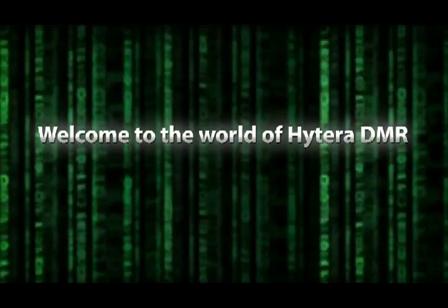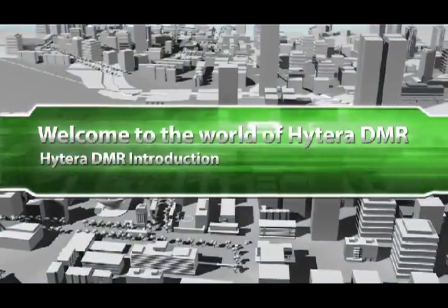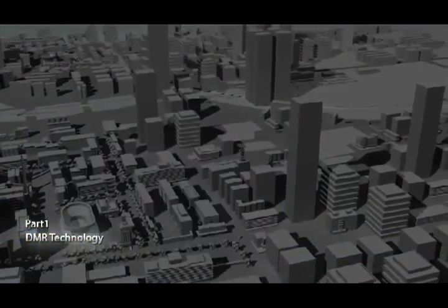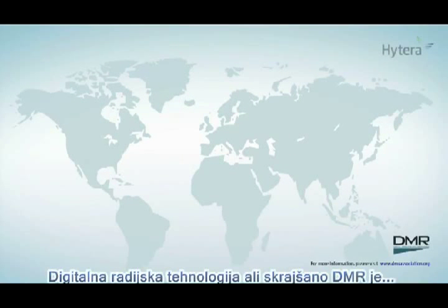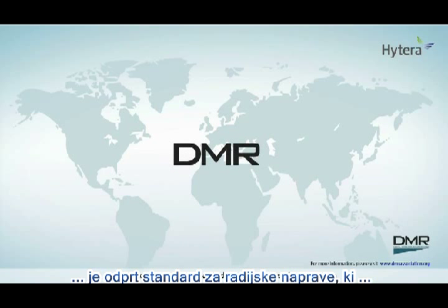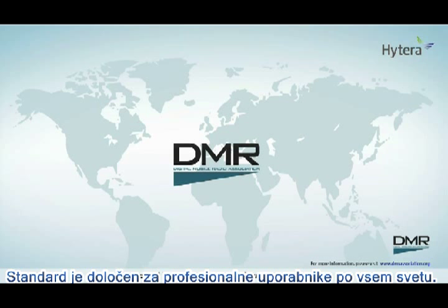Welcome to the world of HITERA DMR. Digital Mobile Radio, or abbreviated as DMR, is an open digital radio standard developed by the ETSI organization, specified for professional mobile radio users across the world.